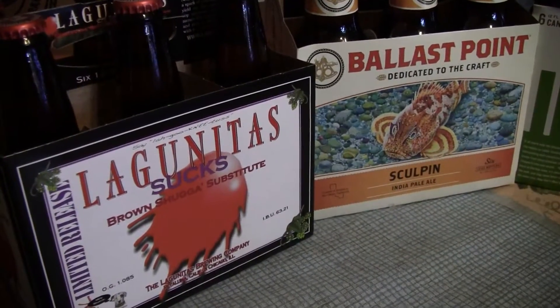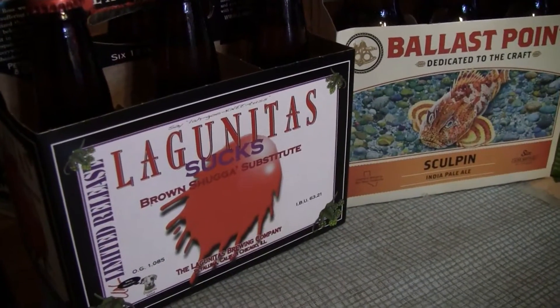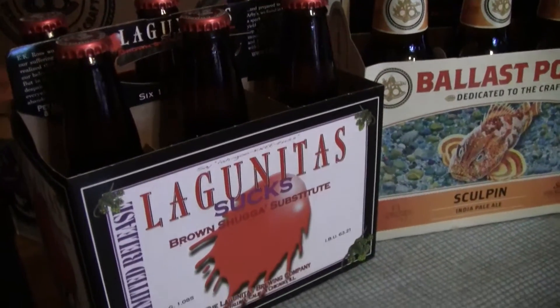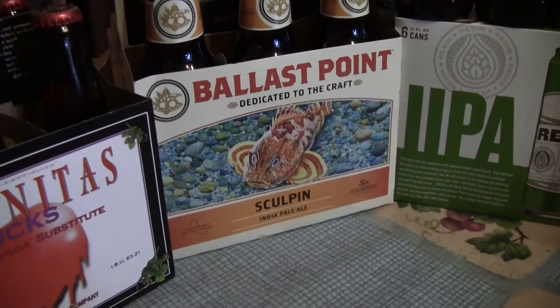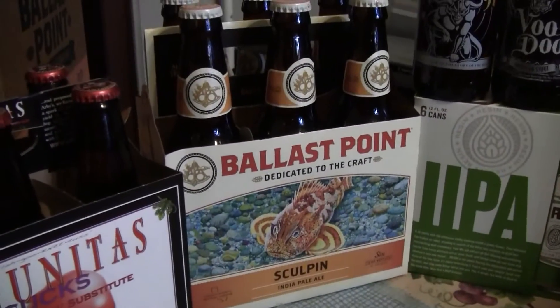Martin carries a bunch of good stuff out there. I hadn't had this Lagunitas Sucks since last year, so he had it out there, so I picked up a six pack and I'll be sipping on that here. Also picked up a six pack of the Ballast Point Sculpin — I always think that's a great beer, a nice go-to beer for an IPA.